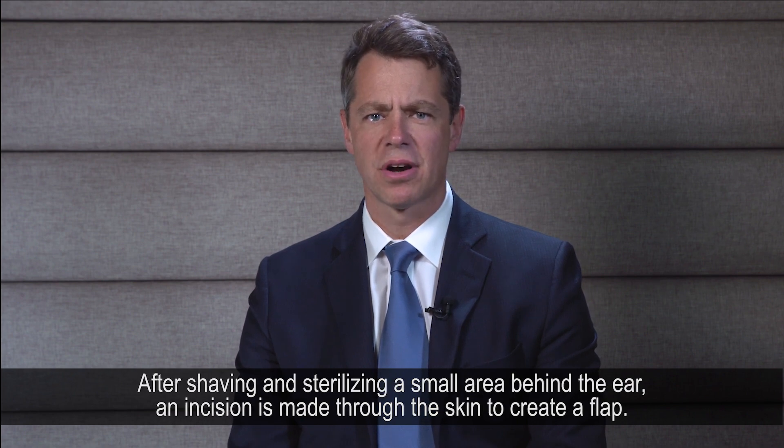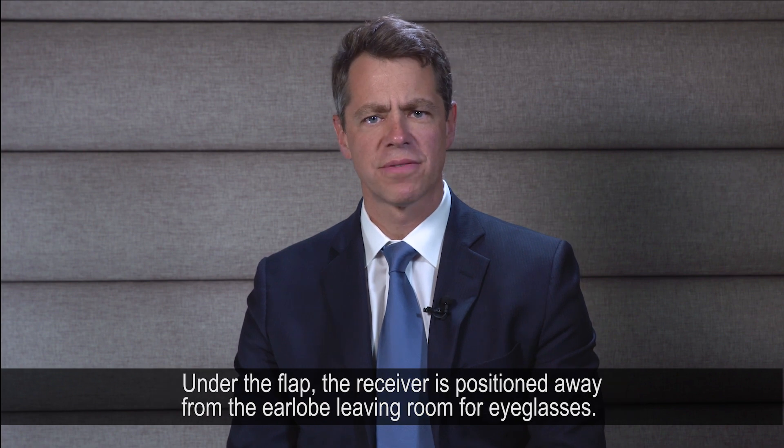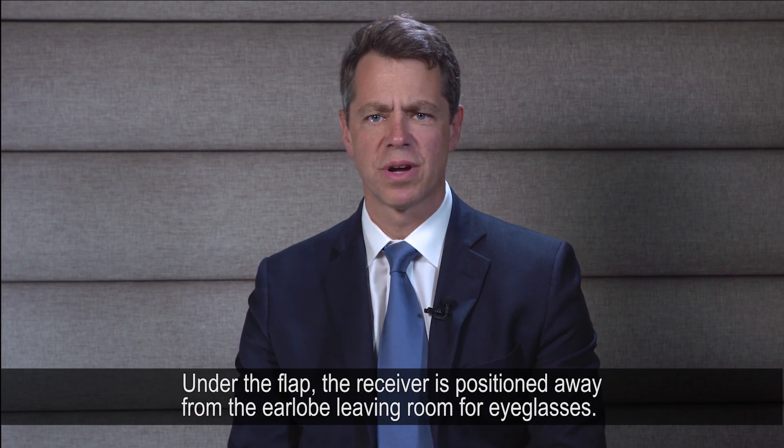After shaving and sterilizing a small area behind the ear, an incision is made through the skin to create a flap. This incision will leave a small scar which over time will be barely visible, and hair typically grows back normally. Under the flap, the receiver is positioned away from the earlobe, leaving room for eyeglasses.